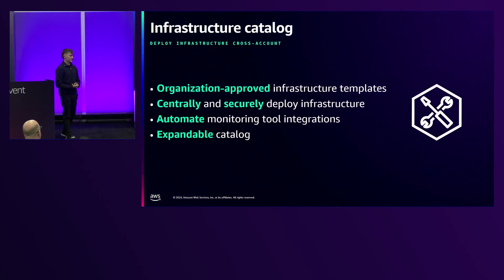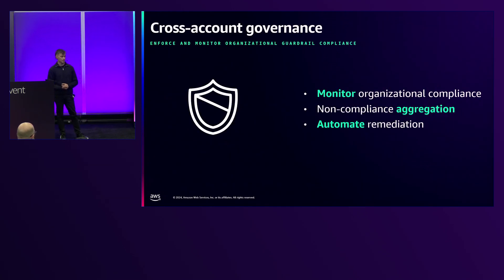What challenges have we faced with this implementation? The infrastructure catalog was not easy to maintain. We needed to deploy infrastructure across AWS accounts in a secure and repeatable fashion, using golden path techniques and organization-approved templates. It needs to be central, secure, and expandable — when a new AWS service comes out, we can build it in infrastructure as code and add it to the catalog. Security was a big issue, which we addressed by enforcing cross-account governance using Control Tower. We monitor and aggregate non-compliance in customer accounts and automate remediations, which takes care of a lot of responsibility for our engineering teams.